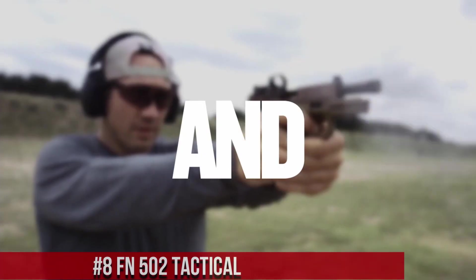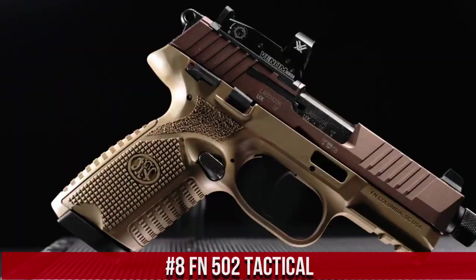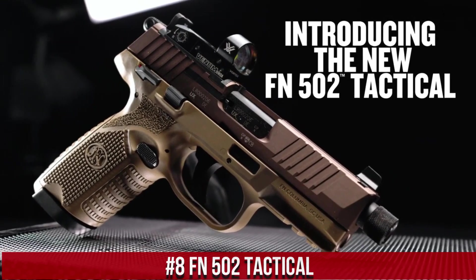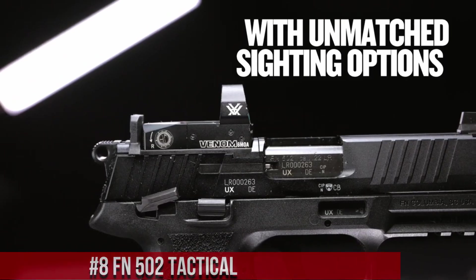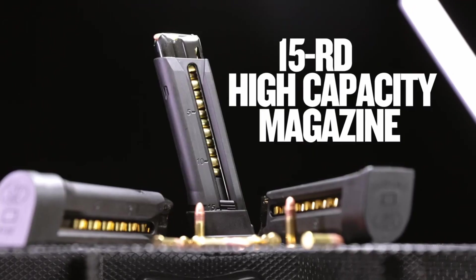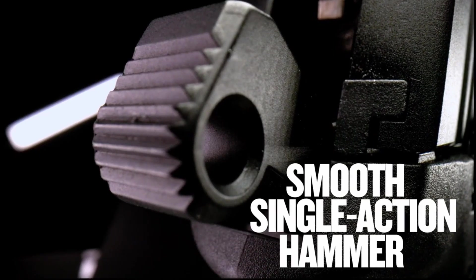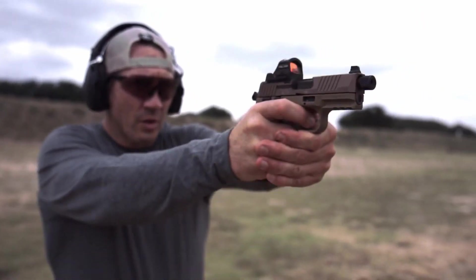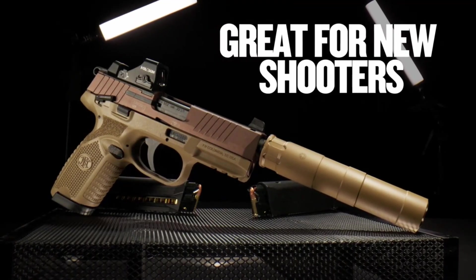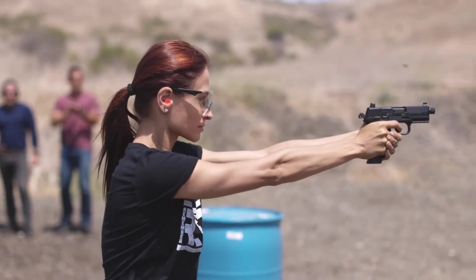Number 8: FN502 Tactical. A next-level striker-fired pistol designed for performance and adaptability. Chambered in 9mm, this micro-compact handgun offers formidable stopping power and accuracy. With its compact size and lightweight design, the FN502 Tactical is perfect for concealed carry and everyday use. Its threaded barrel and suppressor height sights make it suppressor-ready, providing stealthy shooting when needed.